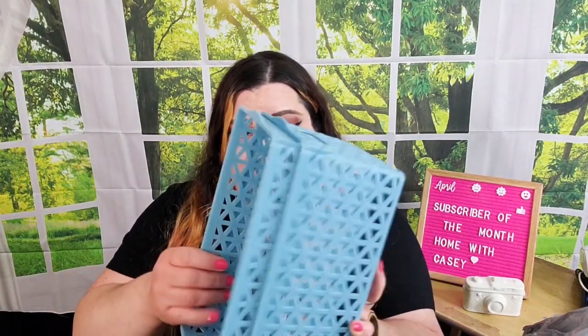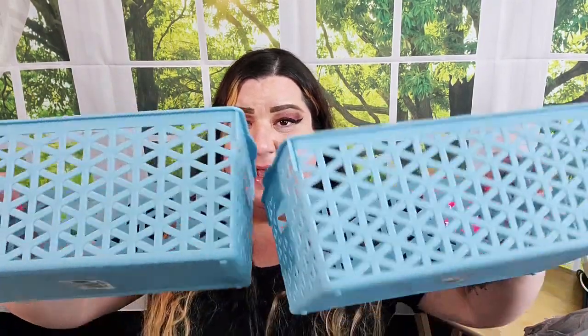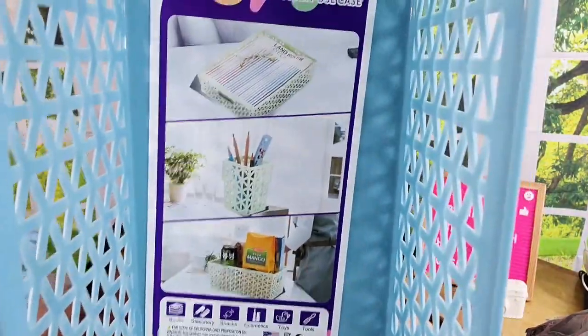I grabbed a couple more of these storage bins. I haven't picked up this color before — I've been getting pink, off-white, and gray, but I thought these blue ones were really pretty. They had them in a variety of different shapes and sizes for all your storage needs.